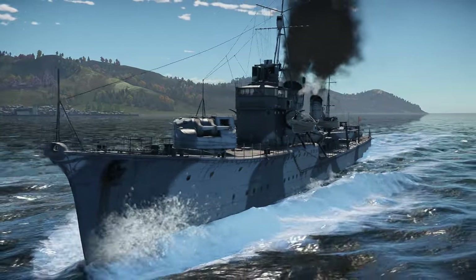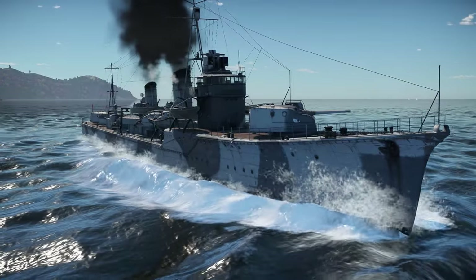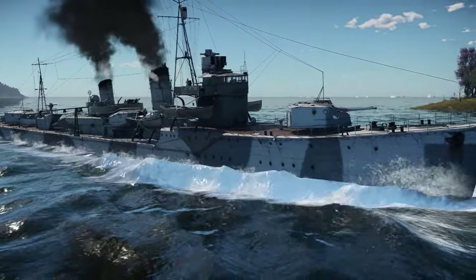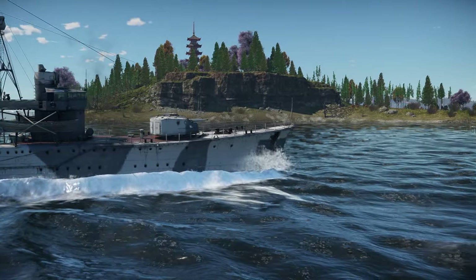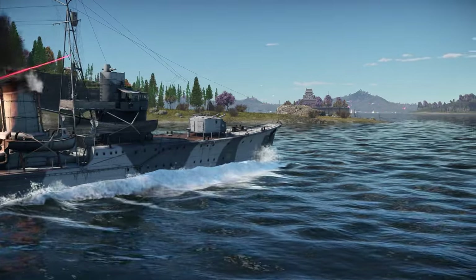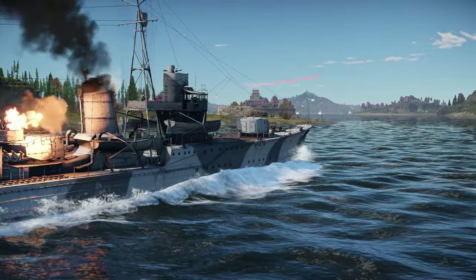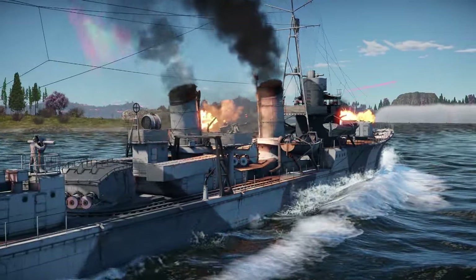The Type 93 torpedo had a diameter of 610 millimeters, was 9 meters long, and weighed 2,700 kilos. Using pure oxygen allowed the Type 93 to effectively quintuple its efficiency, and this also greatly reduced the torpedo's bubble trail, leaving it virtually traceless. Today I'm going to show you how to use this torpedo to maximum effect.